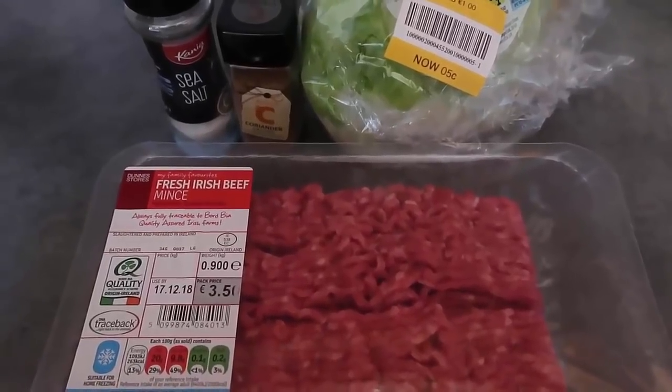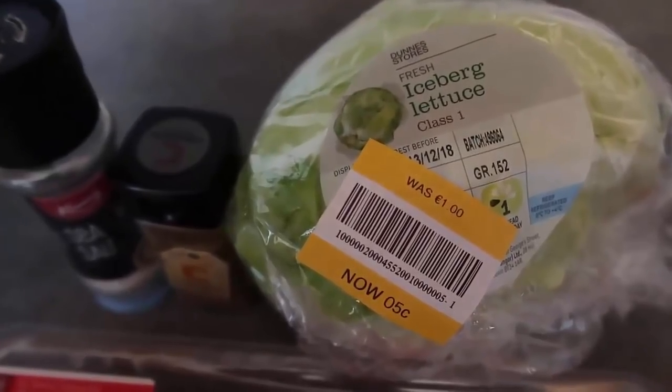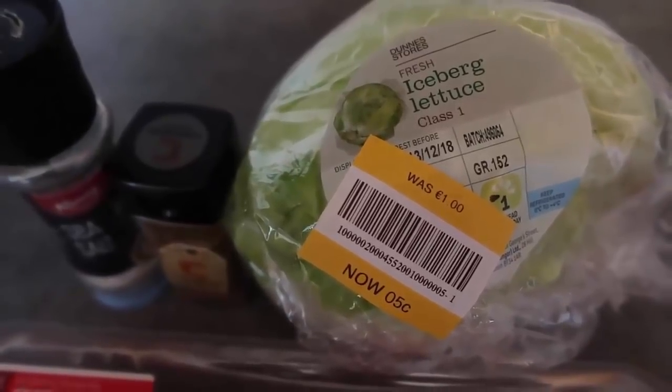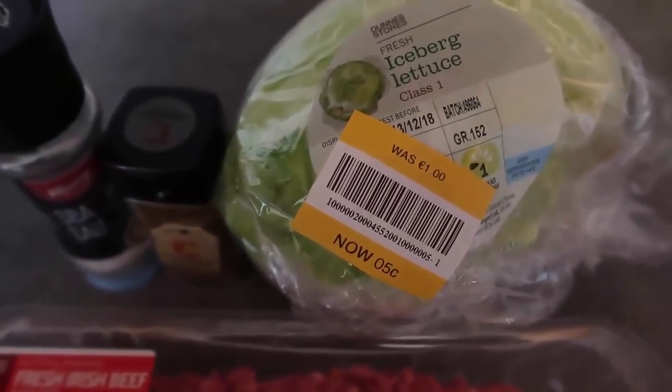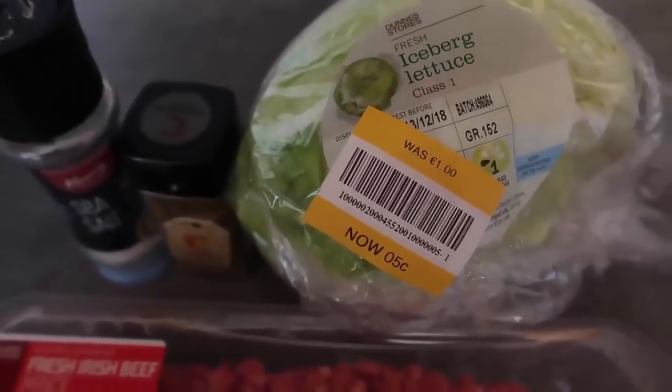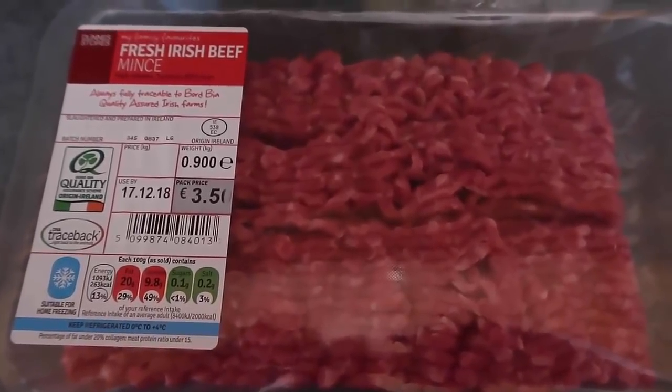For dinner tonight, I'm making bunless burgers using lettuce as buns instead. Look at this — a euro and five cents for all this lettuce! It needs to be used by today, so I'll make lettuce buns and also use some for salad or even fry some up for tomorrow. This beef mince is €3.50 for 900 grams — I'm going to use half of it today for burgers and the other half tomorrow for a different budget-friendly mince meal.